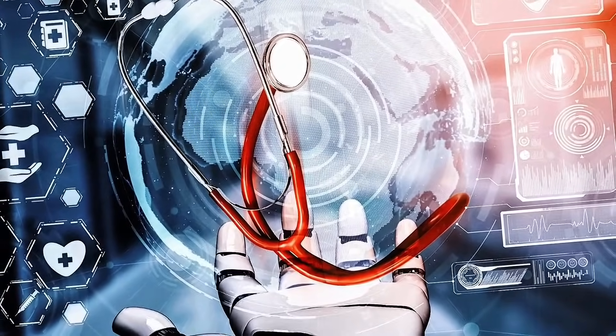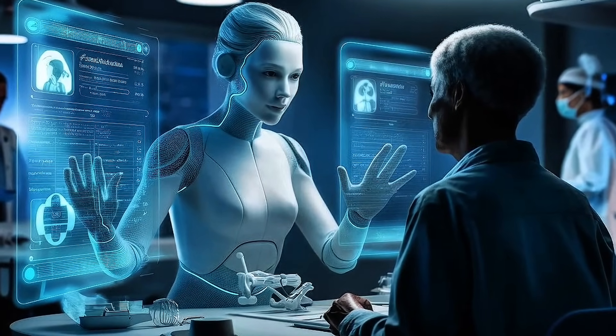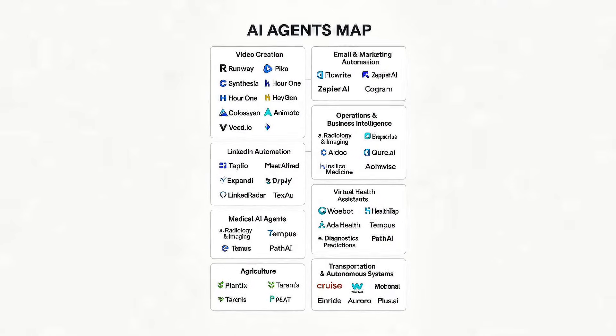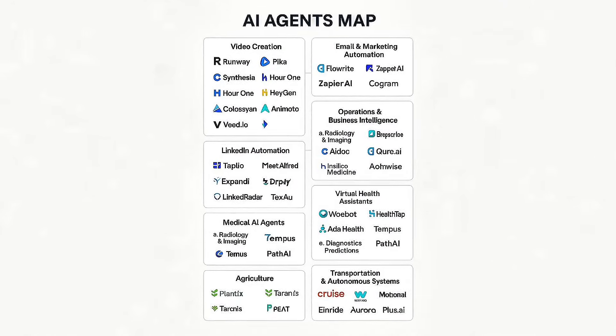In healthcare, AI agents aren't just assistants — they're becoming critical co-pilots in diagnosis, operations, and patient engagement. What's powering this transformation? Deep integrations with APIs from companies like Google Health, OpenAI, Nabla, and AWS HealthLake. One standout example is Nabla Copilot, an AI medical assistant used by physicians to automate clinical note-taking.